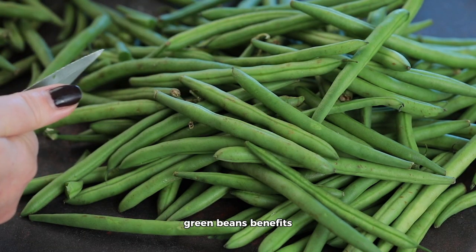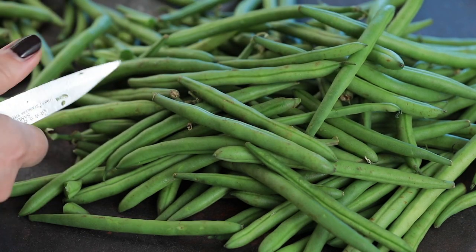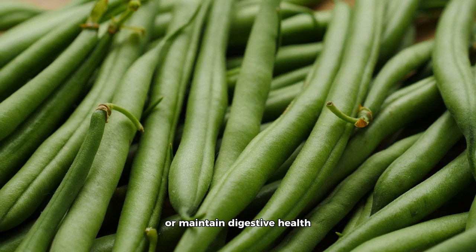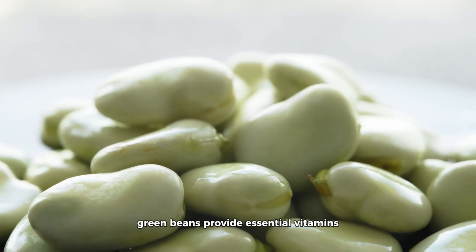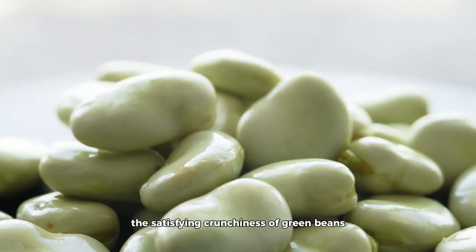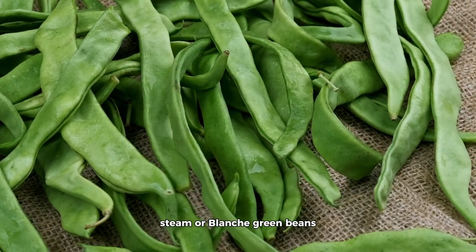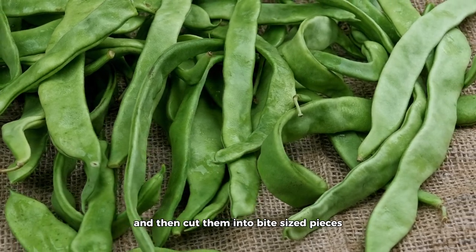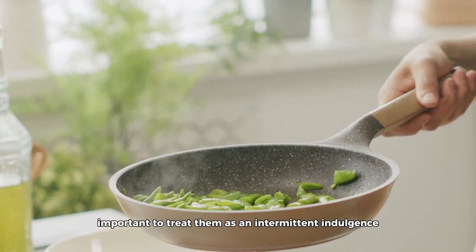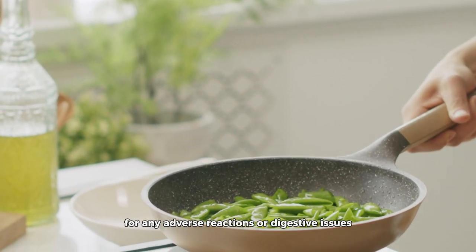Green Beans. Green beans are a nutritional gem for cats, being low in calories and rich in dietary fiber. This makes them an excellent choice for cats that need to manage their weight or maintain digestive health. In addition to fiber, green beans provide essential vitamins, including vitamin C, which contribute to overall well-being. The satisfying crunchiness of green beans can also offer sensory enrichment. To enhance digestibility, steam or blanch green beans and then cut them into bite-sized pieces. Treat them as an intermittent indulgence or supplemental component, and always monitor your cat for any adverse reactions or digestive issues.